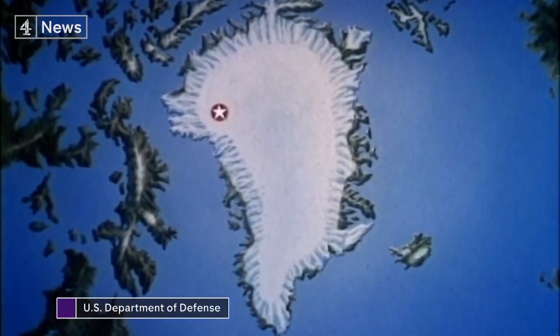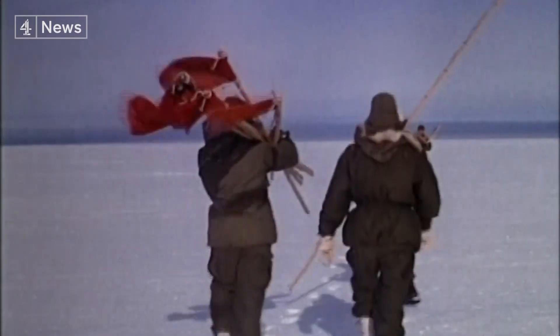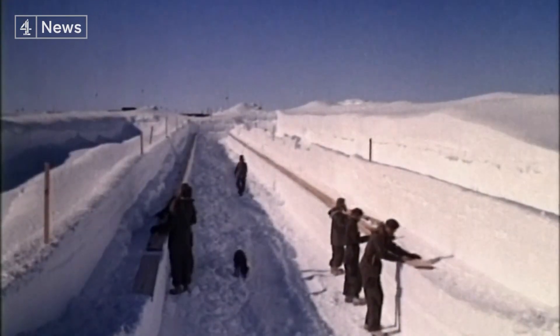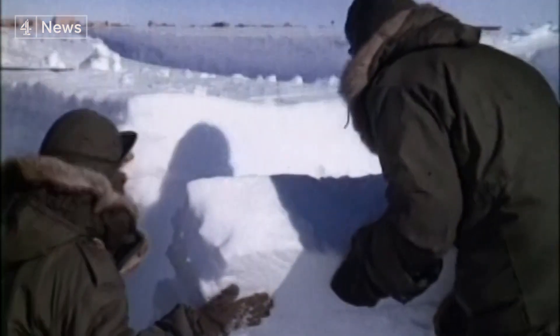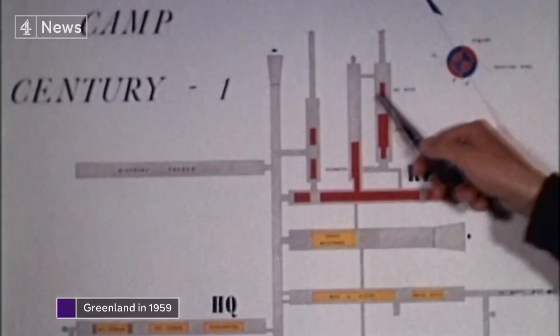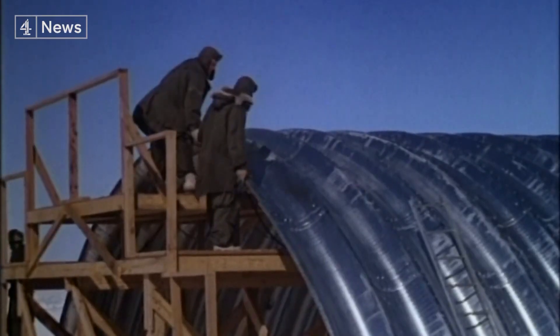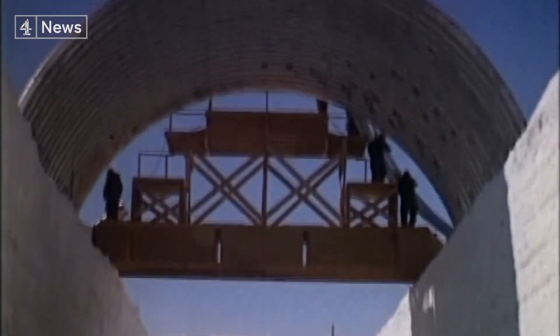On the top of the world, below the surface of a giant ice cap, a city is buried. In 1959, the US military embarked on an extraordinary experiment, carving a base — Camp Century — out of solid ice. They cut trenches in the surface of the ice sheet about 8 metres deep, then put buildings in them — all the things they needed to live.